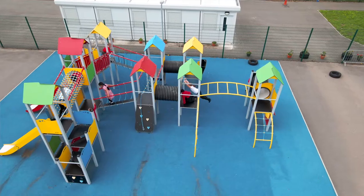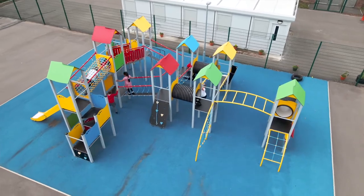I love playing on the climbing frames. I like going down the slide and playing on the monkey bars.